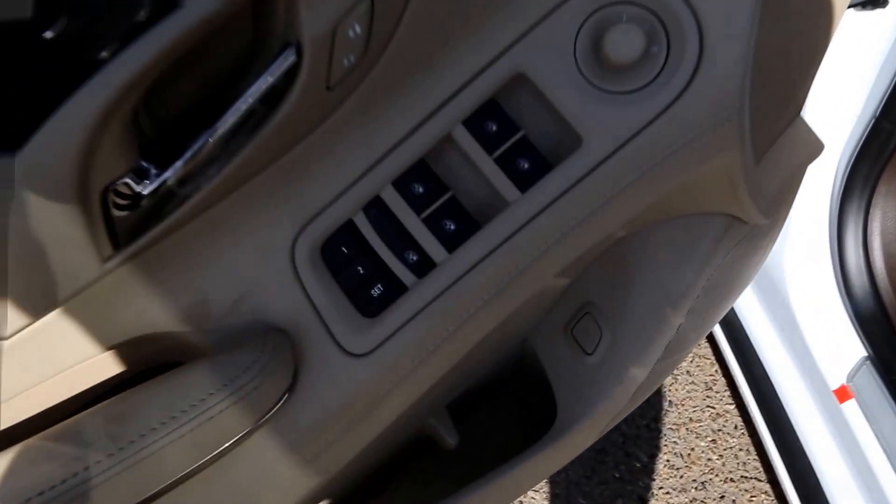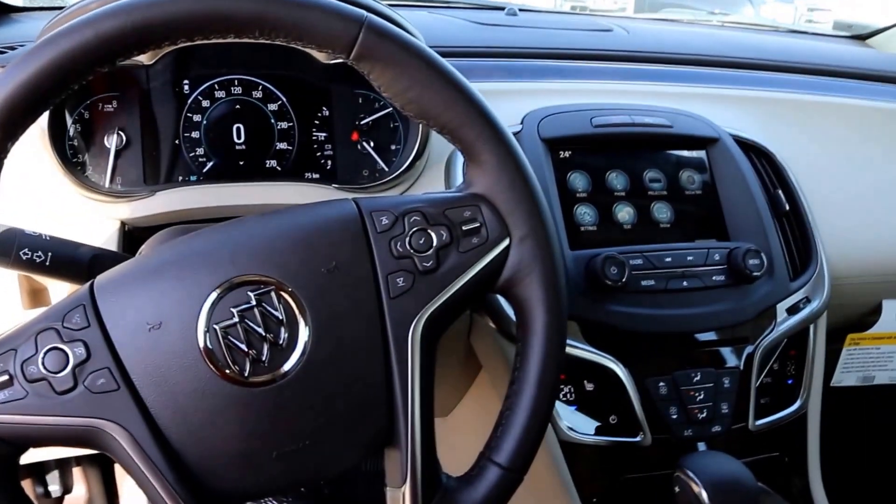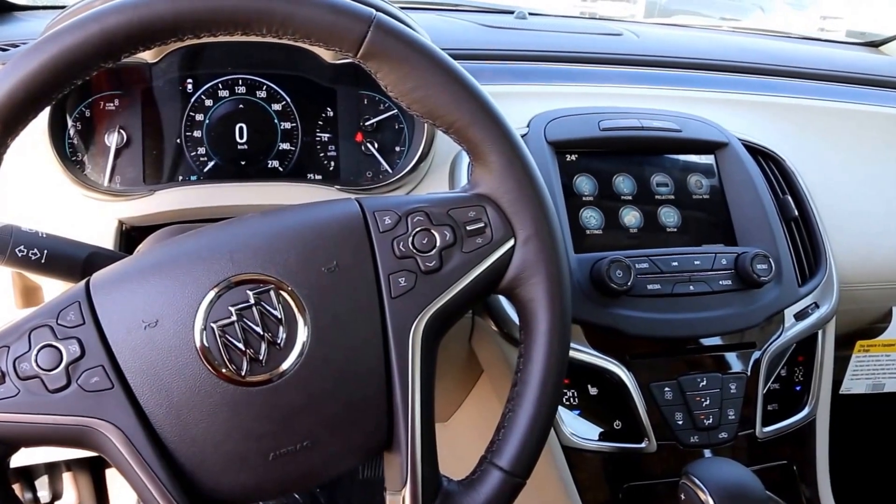Interior features include power windows and power locks, two memory seat settings, power driver's seat, and a leather wrapped steering wheel with cruise control and audio controls.